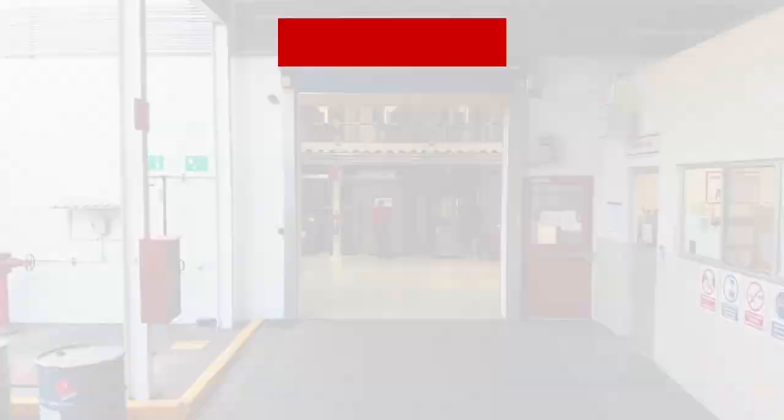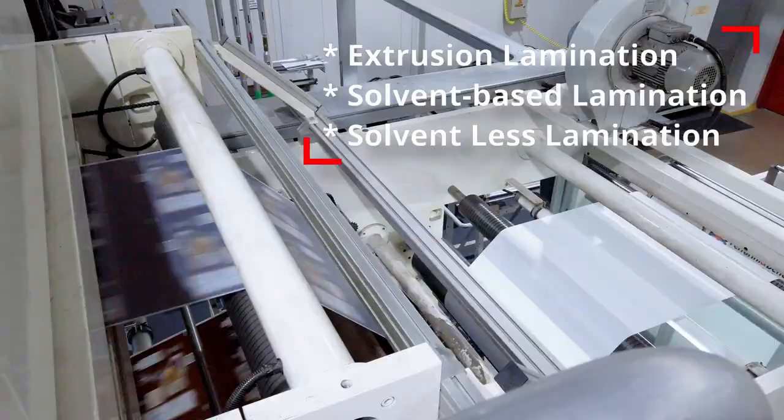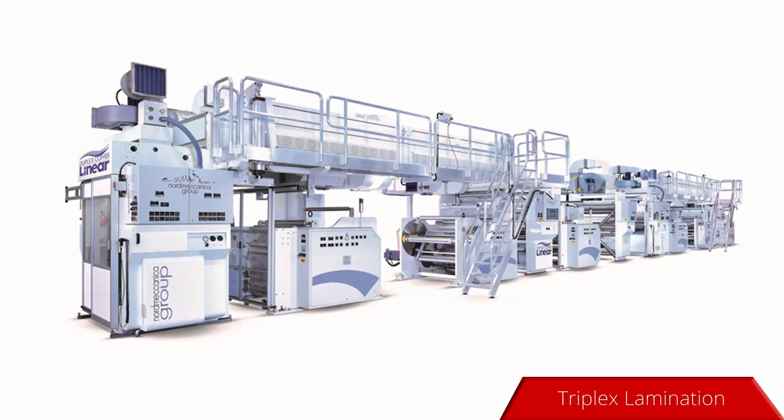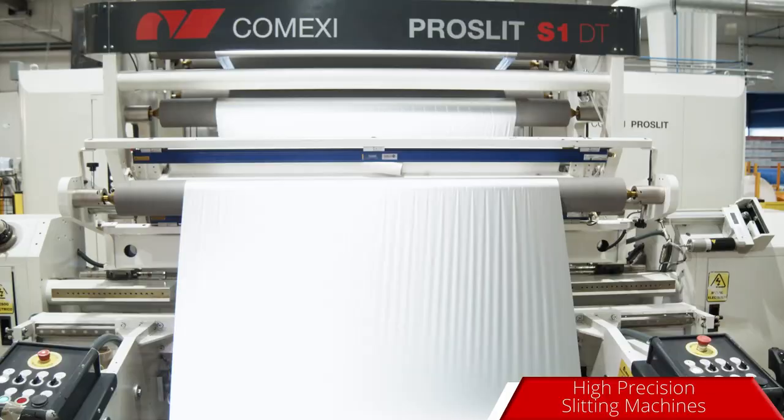Our journey continues through the roto-gravure lamination area. Safety comes first. Laminating machines capable of manufacturing complex laminations. The finished product with high precision.